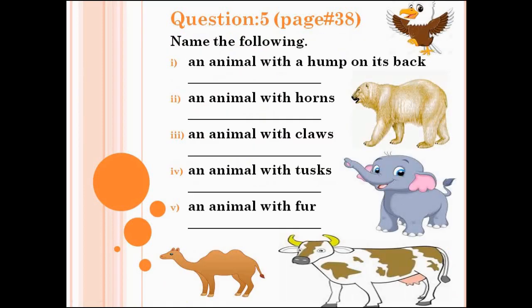Now we will do question number 5, page number 38: Name the following. Number 1: an animal with a hump on its back — write the name. Number 2: an animal with horns — there are many animals with horns, write the name of any one. Number 3: an animal with claws — same, there are many, write the name of any one. Number 4: an animal with tusks. Number 5: an animal with fur — there are many, write the name of any one. You can take help from pictures.